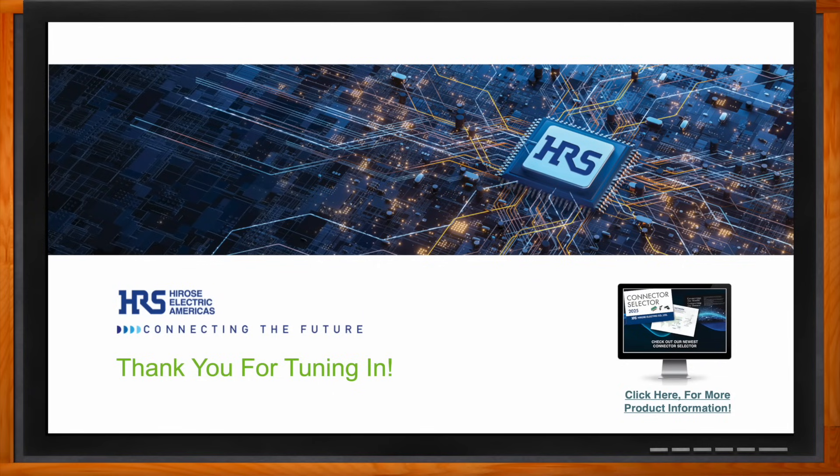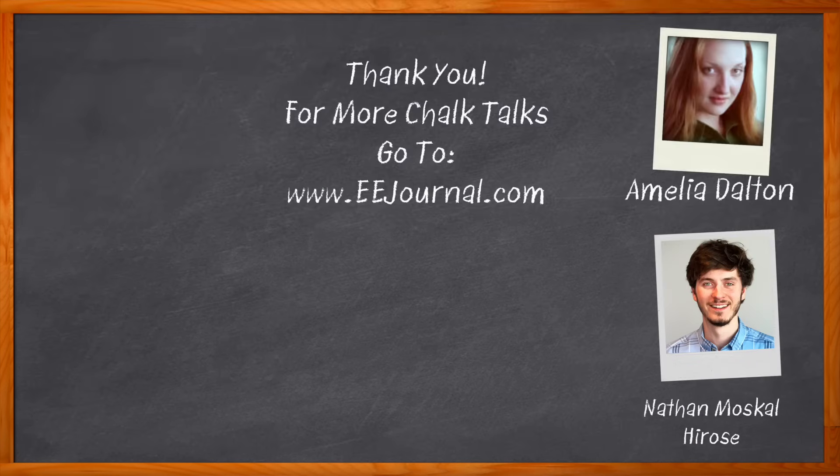Thank you Nathan for joining me, and thank you to everyone watching. If you have any questions on the AU1 or any other Harrose products, check out harrose.com for more information. The AU1 is available through Mouser today. If you want to stay up to date on Harrose offerings, news, and new products, consider following on social media. For more Chalk Talks, head over to the Chalk Talk section of EE Journal or visit youtube.com/eejournal.